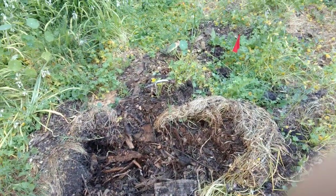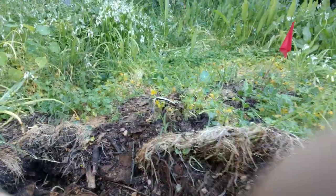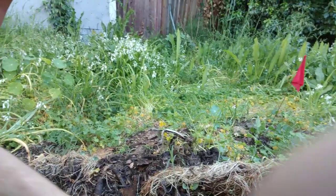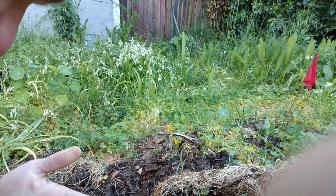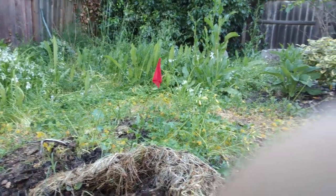I've been digging in the mulch here to get some mulch for Ambeca's planter box. It's really starting to turn into dirt. Lots of nutrients in there.